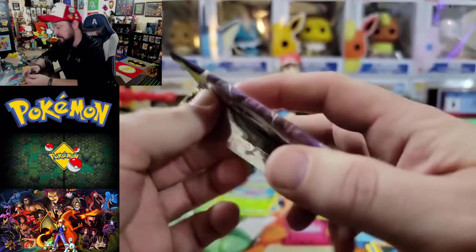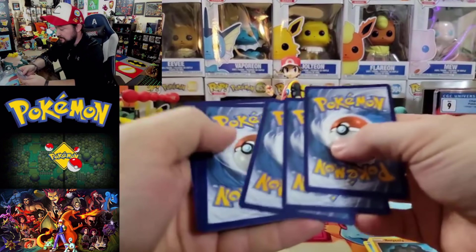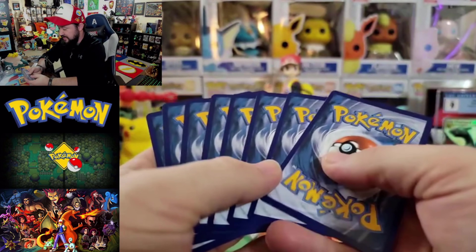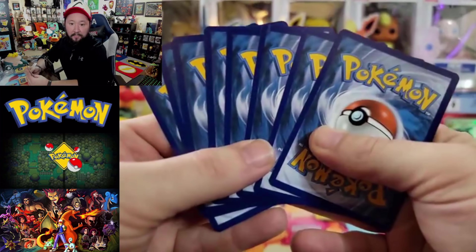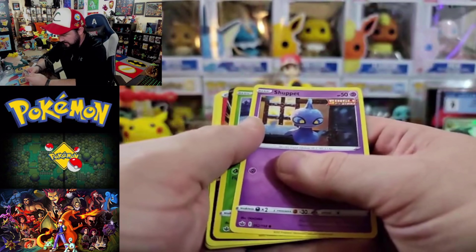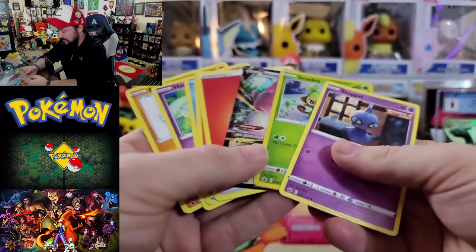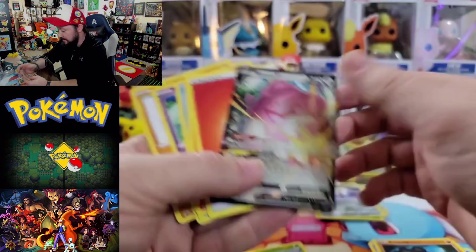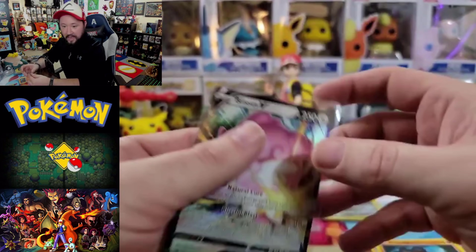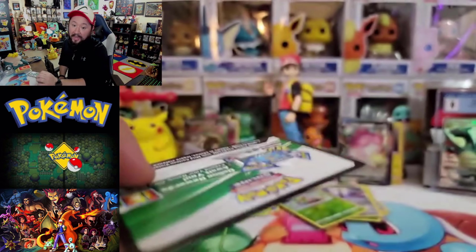Give away the code card for that Battle Styles pack and dive into our Chilling Reign. Second to last pack — can you finally give us an alt art? We already got one out of Fusion Strike. Wait, this is an error pack — I can already feel it. There are less cards in here than there should be. One, two, three, four, five, six, seven, eight — only eight cards in this pack! But oh my goodness — is there an actual hit? No way — we actually got a Blissey V! That was crazy — an error pack with a hit!